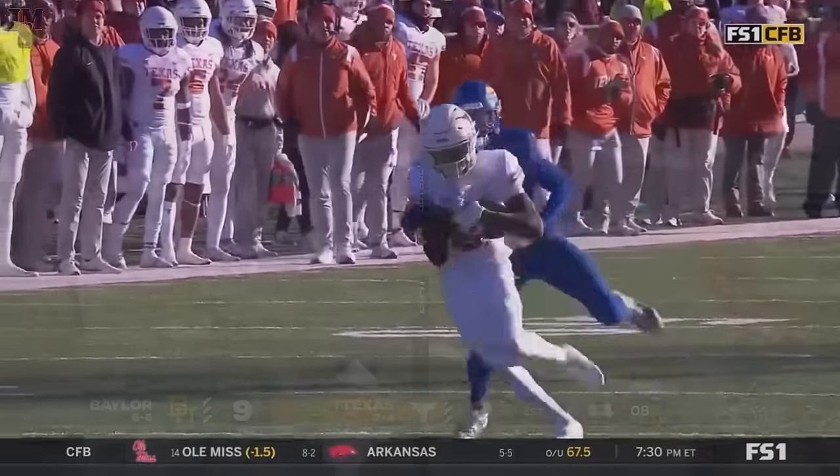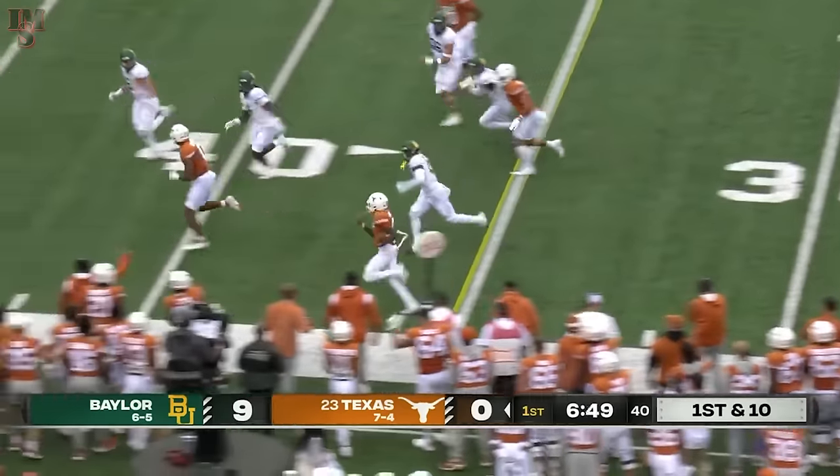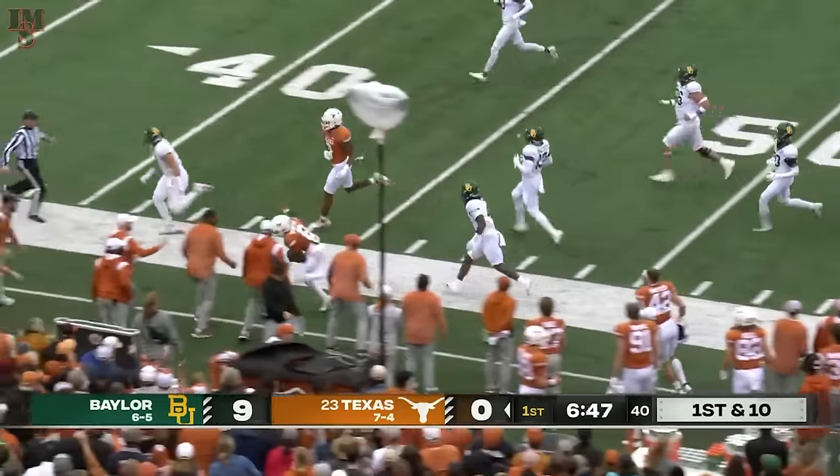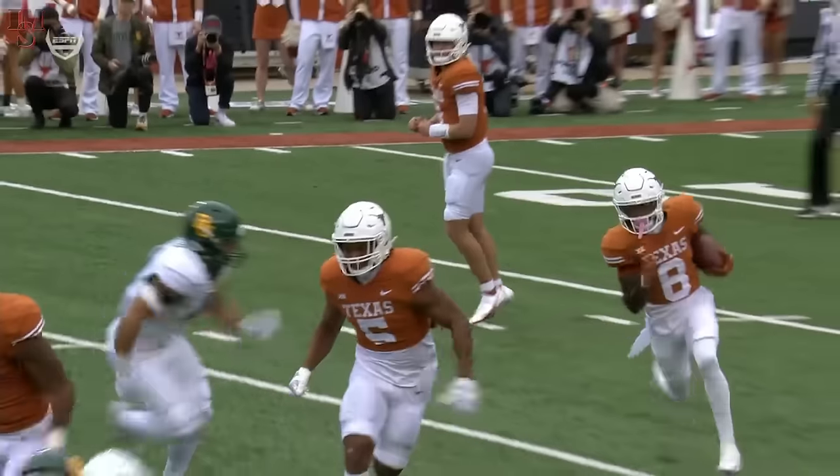Yeah, that's best receiver on best cover. Trying to get to the edge — this is Worthy on the sweep, got a lot of yards, and picks up Texas' first down. Yes, 18-yard gain. You got Bijan Robinson out there trying to lead block for him.